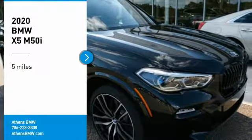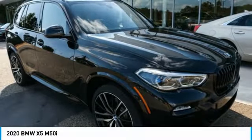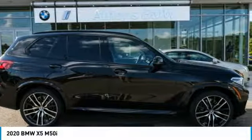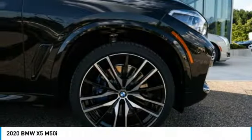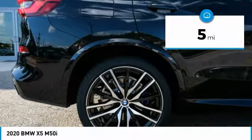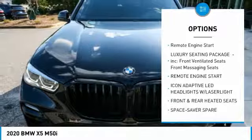Stop by and take a look at the 2020 X5. The BMW X5 is an award-winning performance, space, and efficiency vehicle. This vehicle has less than 100 miles. Here are some of this vehicle's great options: remote engine start.